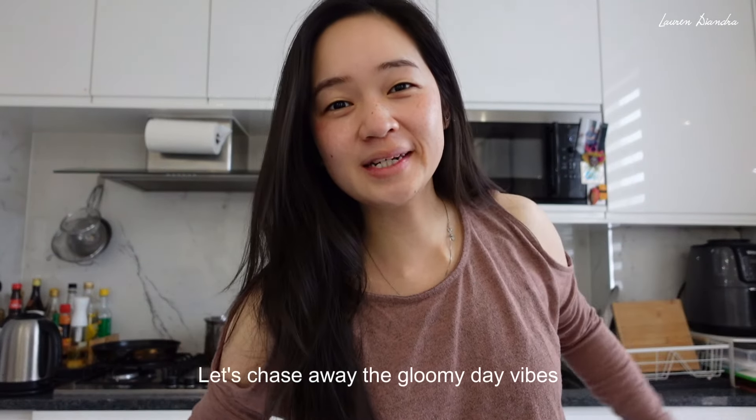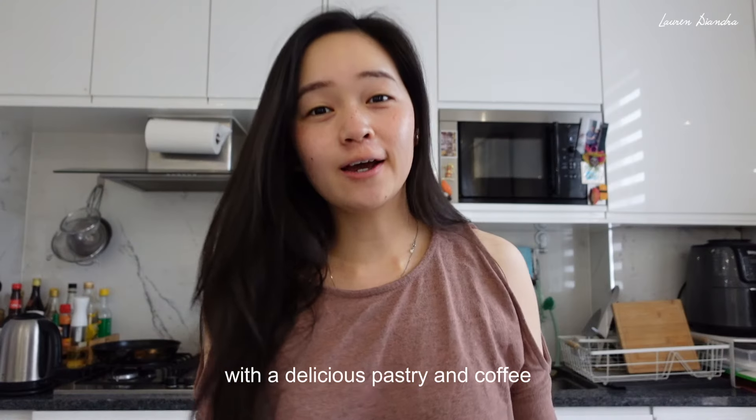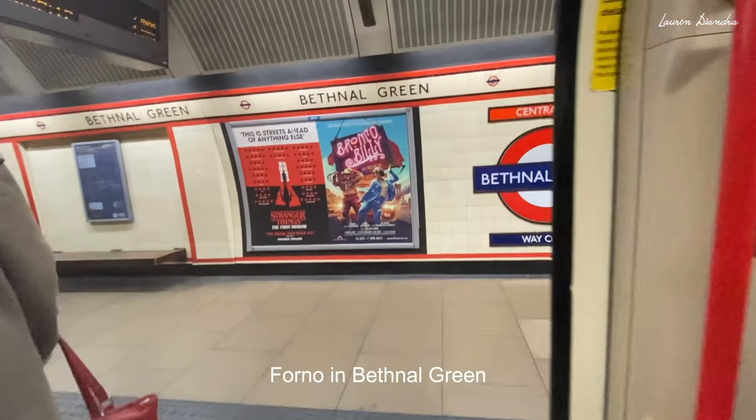Good morning! Let's chase away the gloomy day vibes with a delicious pastry and coffee. Today's destination: Forno in Bethnal Green.